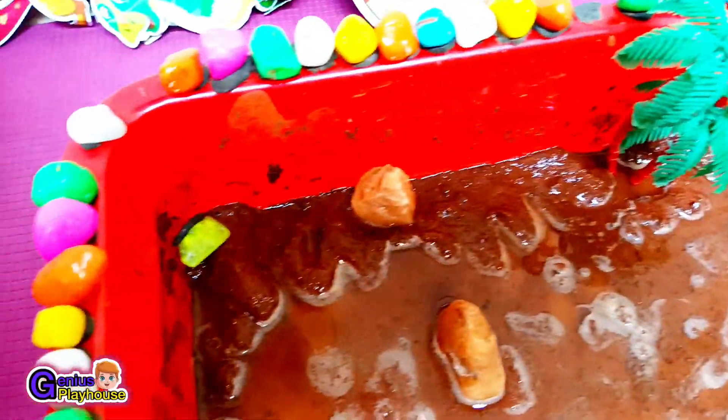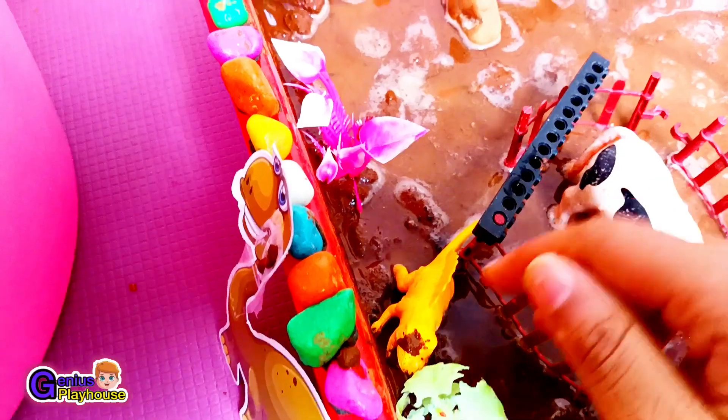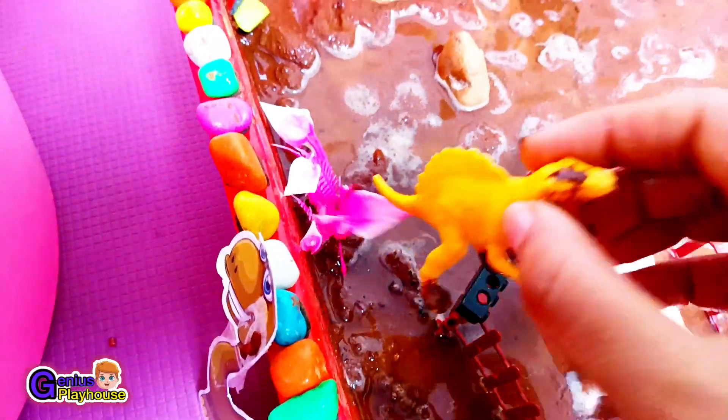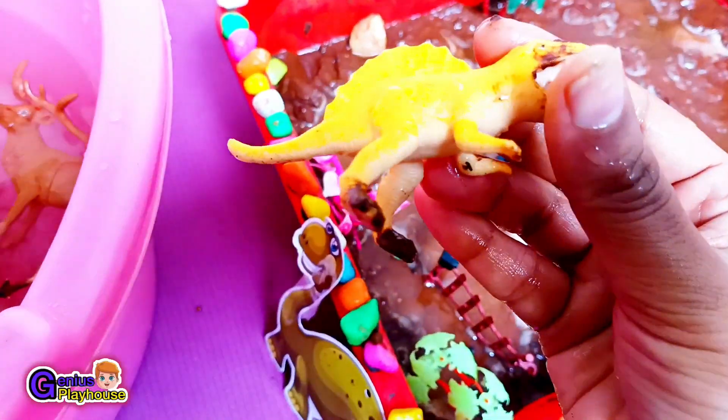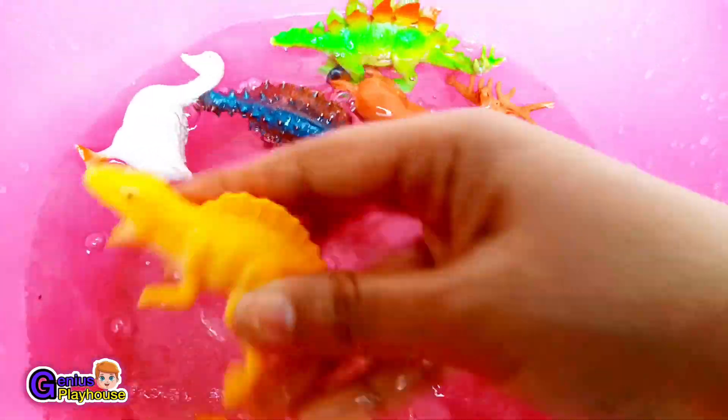Do you see any other animal or are we all done? Let's check out. No, we are left with another deadly dinosaur. It's the spinosaurus. It's the only dinosaur that can swim in oceans and water. Let's wash this spinosaurus!